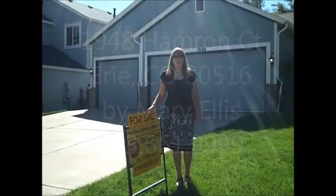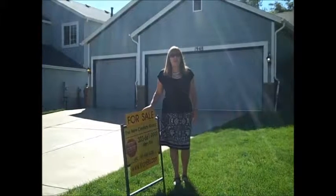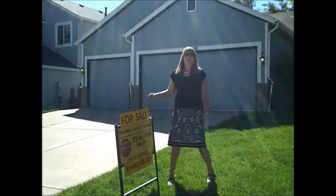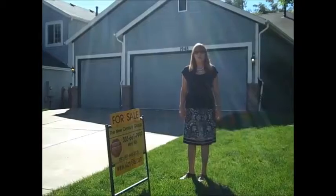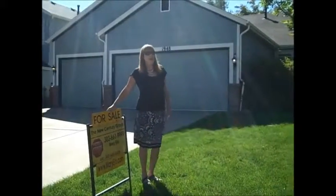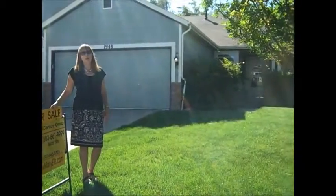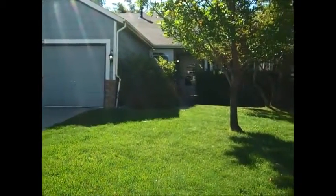Here we are at 1948 Hamron Court. I thought you would be interested in learning a little bit more about this listing. First of all, you've got the great three-car attached garage — who wouldn't love that? The house has a charming front porch with lots of curb appeal. You're on a cul-de-sac, so very little traffic.